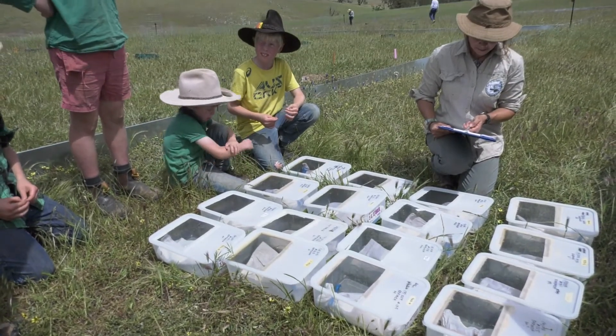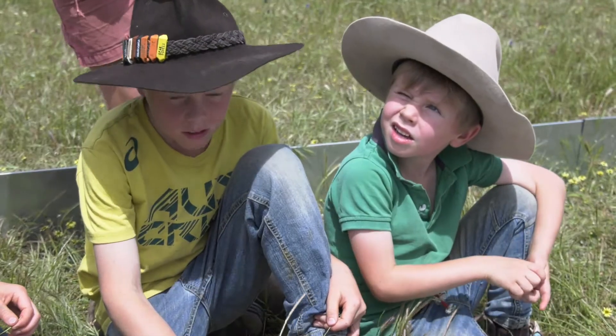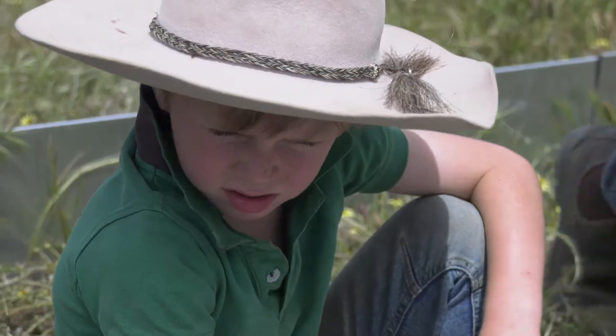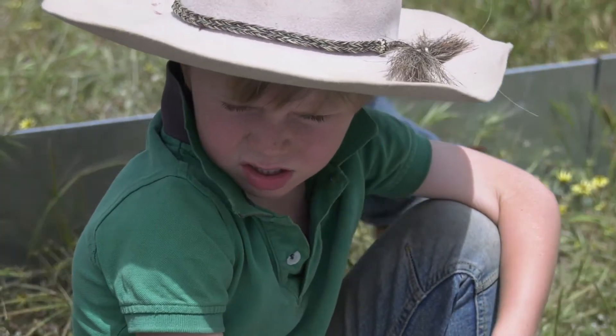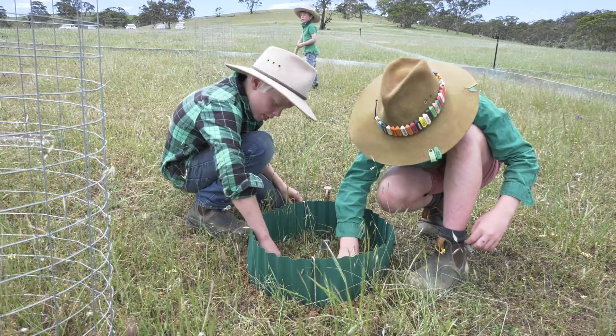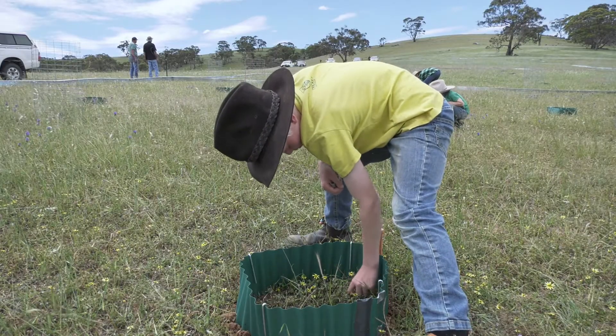The lizards survive on sheep farming lands and seem to need that level of grazing to be able to bask and find food. So we're extremely reliant on farmers' cooperation in this process. It's fantastic to have a farmer who's very willing to be involved, and from day one, talking to the farmers here, we certainly had the feeling they were on board.